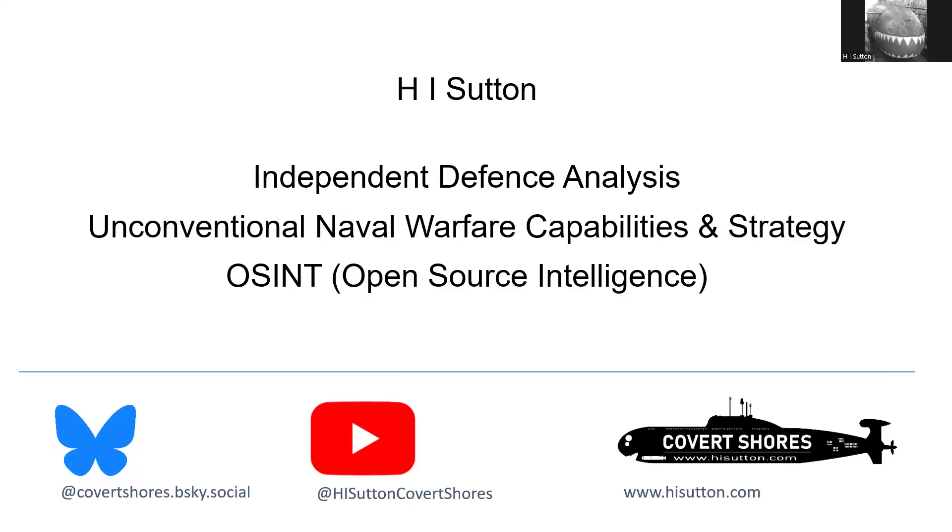I'm H.I. Sutton, independent defense analyst, concentrated on unconventional naval warfare capabilities and strategy using primarily open source intelligence. Find me on social media, my website, and so on.